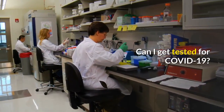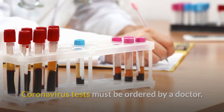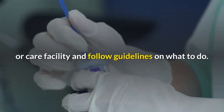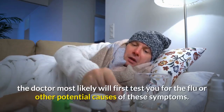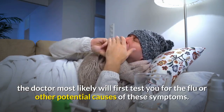Can I get tested for COVID-19? Coronavirus tests must be ordered by a doctor. If you feel like you may have COVID-19, it's important to call your doctor or care facility and follow guidelines on what to do. If you have a cough, a fever, or difficulty breathing, the doctor will most likely first test you for the flu or other potential causes of these symptoms.